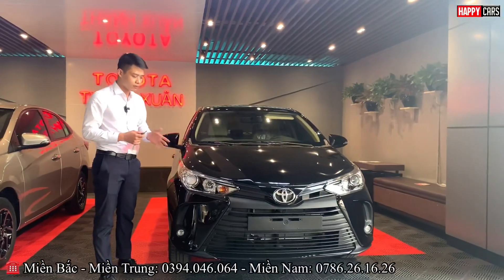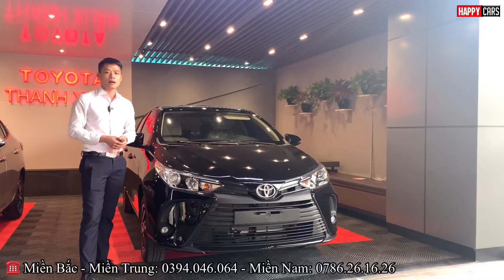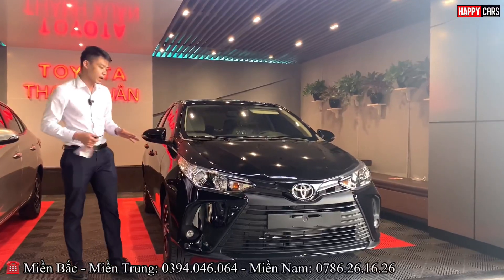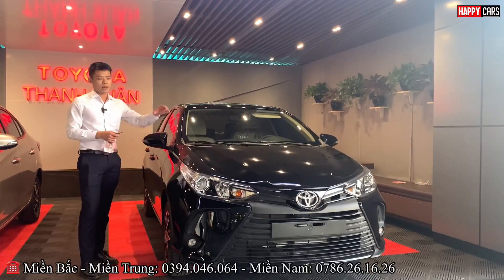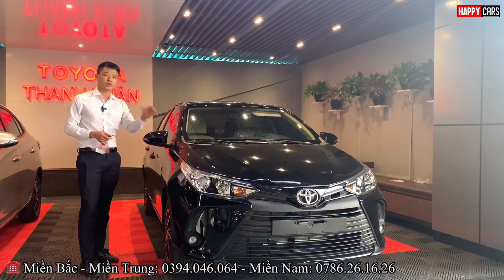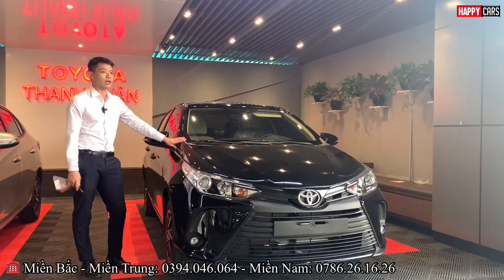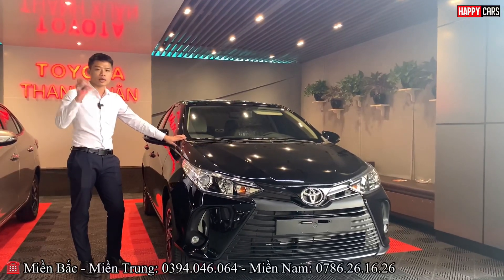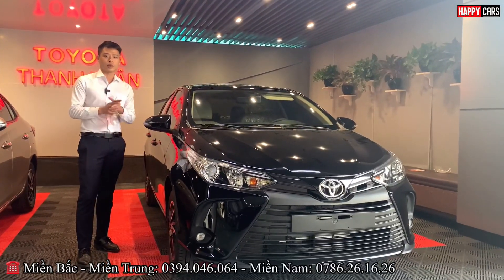The Toyota Vios eCVT is priced at around 531,000,000 VND, and currently at Toyota Thanh Xuân there is a discount of about 33,000,000 to 34,000,000 VND, along with a gift valued at 1,000,000 VND per month.